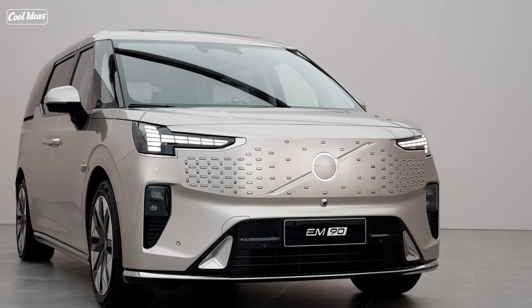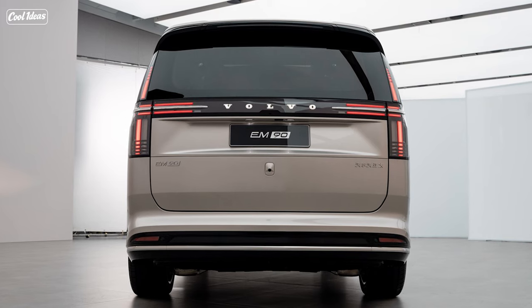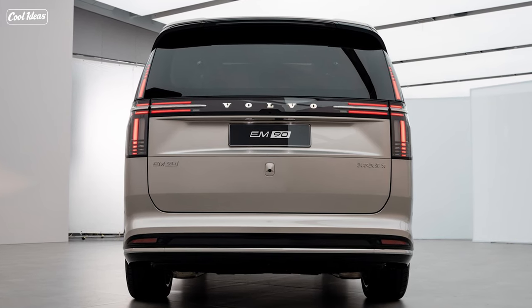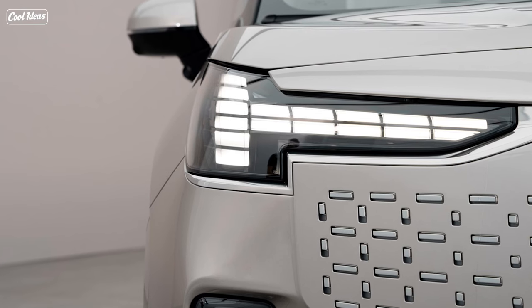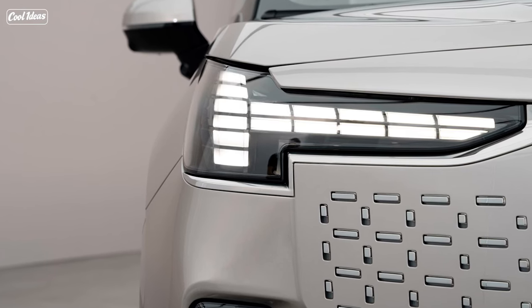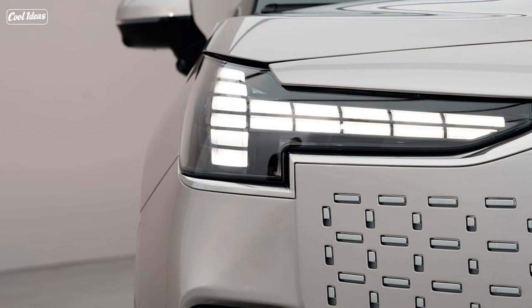Picture this: a high hood, thin T-shaped headlights, and arrow-shaped diode lights. The EM90 is not just a minivan, it's a futuristic chariot. But let's talk about the interior, because that's where the magic happens. The EM90 is not just a car — it's a living room on wheels.